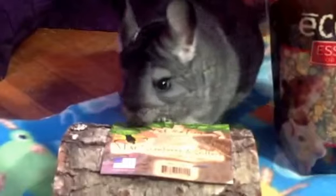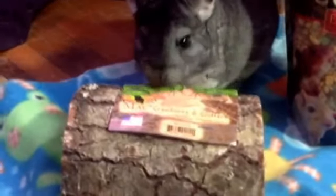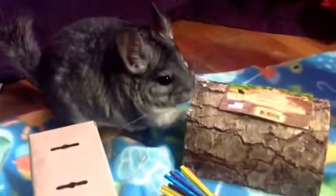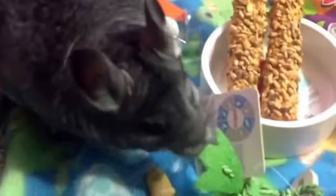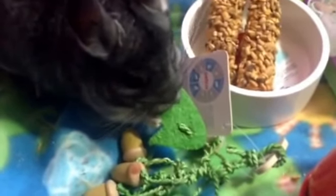Bye! Look at him hopping — Oliver, you're so cute. I don't know if anyone's tried filming a chinchilla, but it's incredibly hard, especially on an iPad camera. Oh look — he likes it already! I love when they like what I buy them. It makes me feel so special.